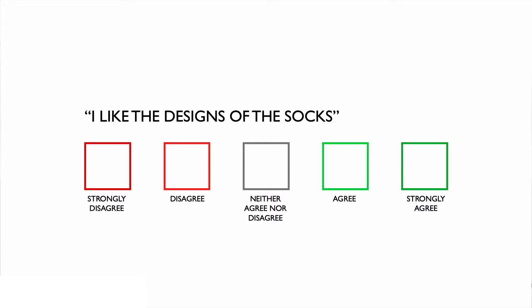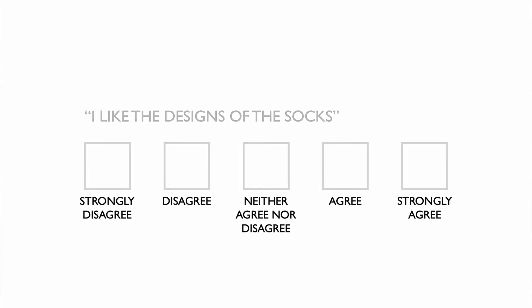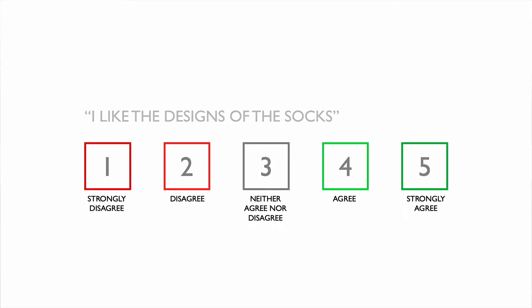You've definitely answered Likert scale questions before. They look like this, and they usually have a statement and ask you how much you agree with that statement, most probably on a five-point scale.